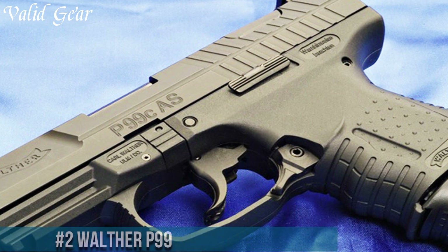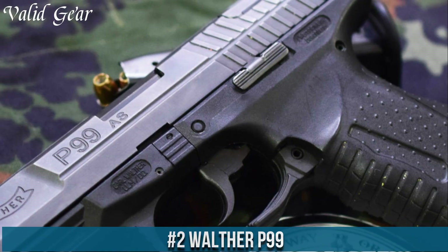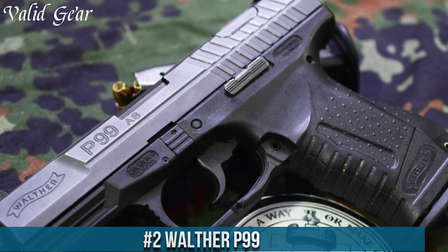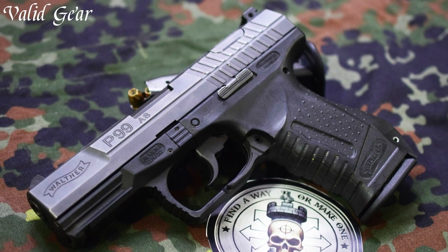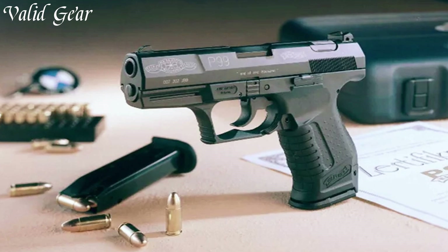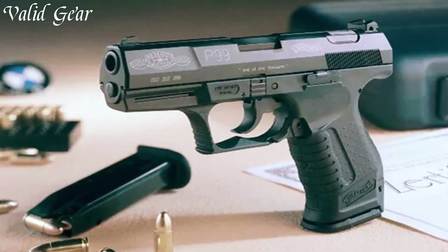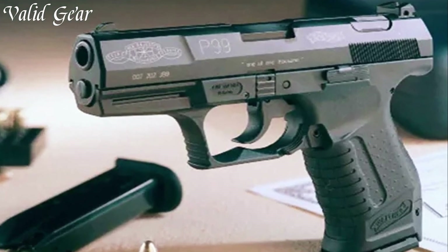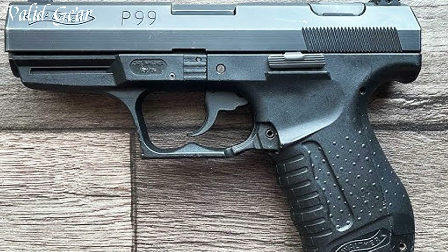Number 2: the Walther P99, a pioneering striker-fired 9mm pistol renowned for its innovation, reliability, and ergonomics. The P99 was one of the first pistols to feature a decocking button and an ergonomic grip with interchangeable backstraps, catering to various hand sizes and preferences. The pistol offers consistent performance thanks to its short, crisp trigger pull and ambidextrous controls.